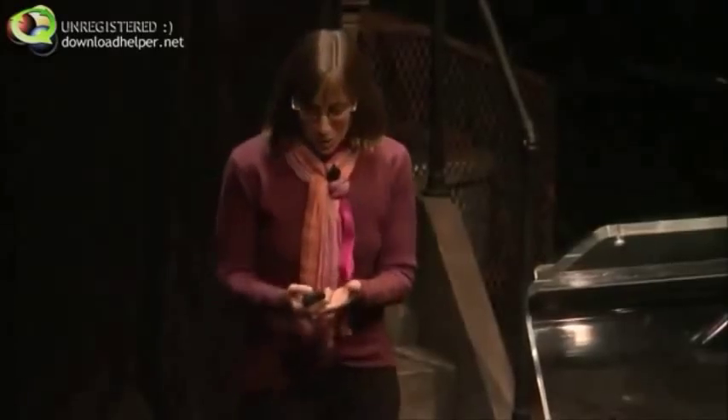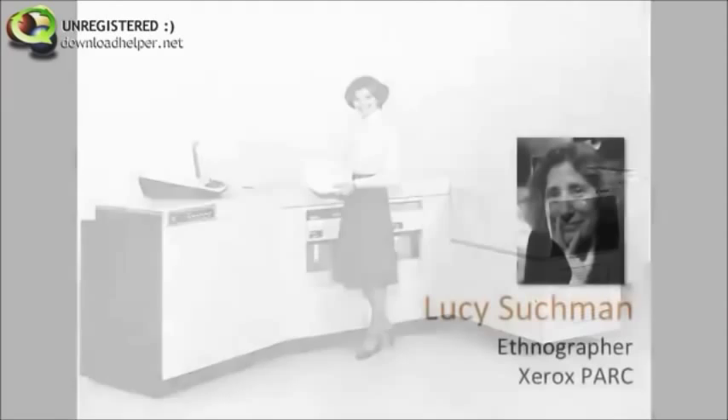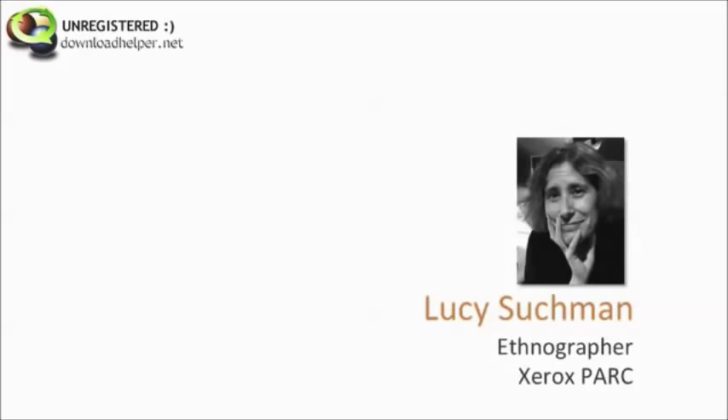Let's go back to the 1980s when a Xerox copier took up an entire room. There was another Parc scientist, Lucy Suchman, and she had the idea that maybe if you're building technology for people, you should watch them using it. So she decided to watch some people using a Xerox copier.